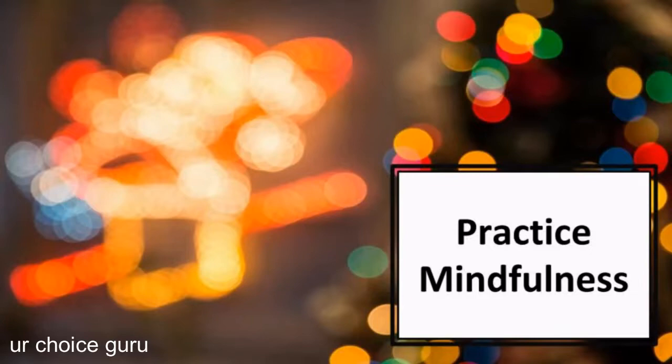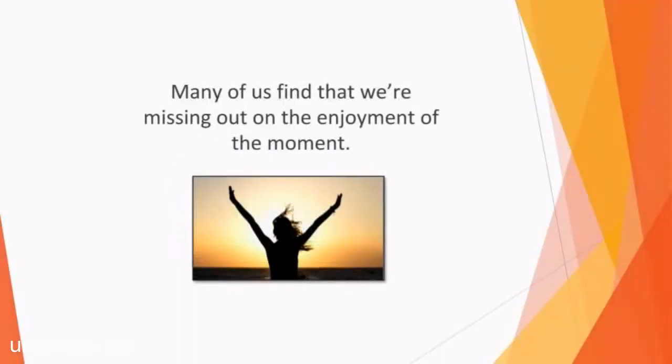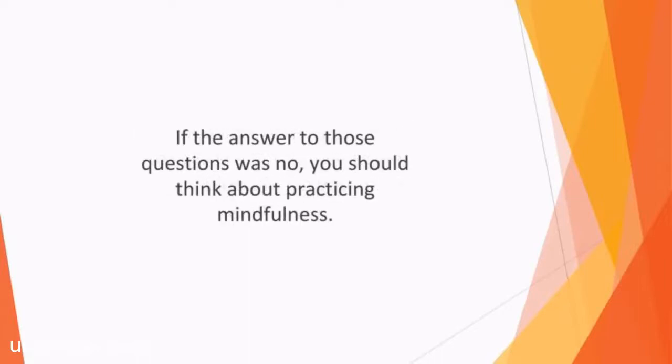In this video, we'll learn about how to practice mindfulness. The modern world is certainly a fast-paced one. Rushing about to carry out all your essential tasks can be very stressful, so it's no wonder that more of us find that we've lost our connection with the here and now. Many of us find that we're missing out on the enjoyment of the moment. We overlook the way we're feeling at any given time, and this can lead to negative consequences, mentally and physically. Did you wake up feeling rested today? Did you notice those flowers blooming in your street this morning? Did you hear the birds singing as you arrived at work? If the answer to those questions was no, you should think about practicing mindfulness.